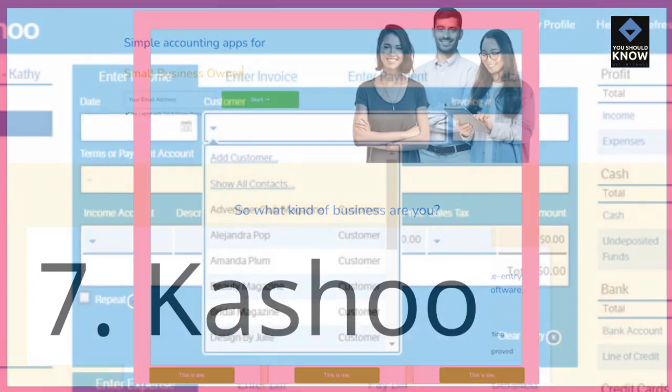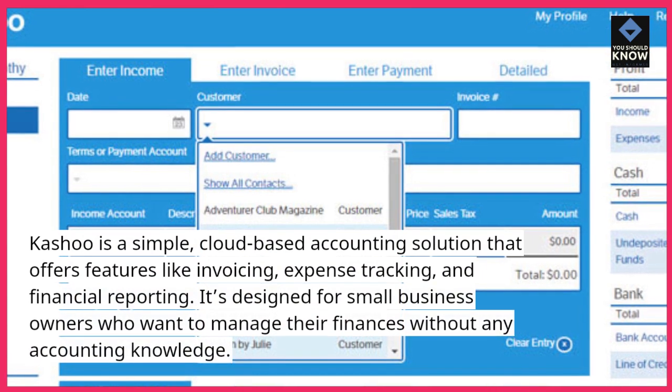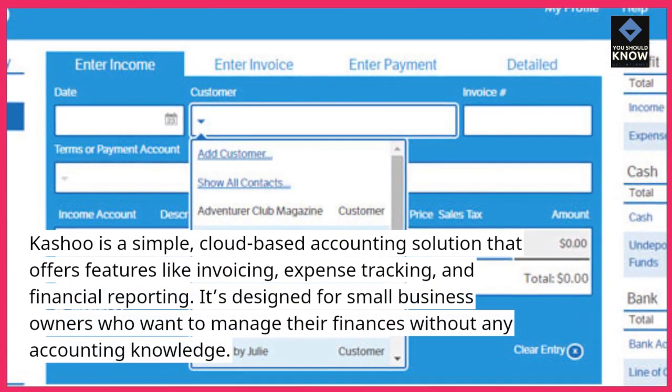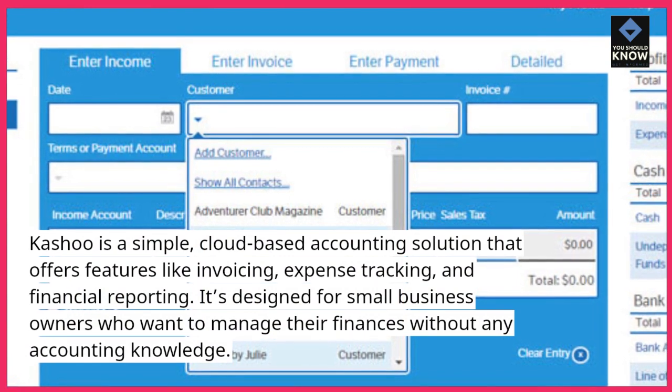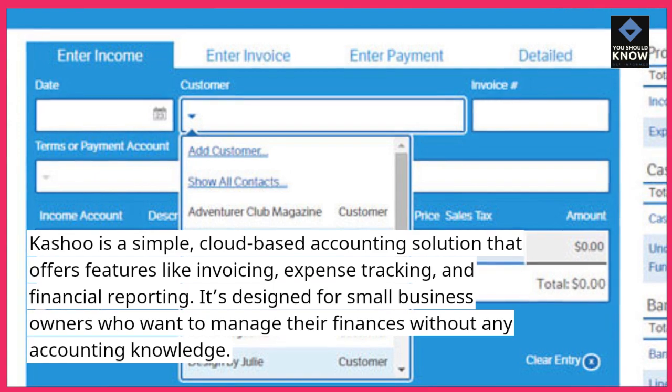7. Cashoo. Cashoo is a simple, cloud-based accounting solution that offers features like invoicing, expense tracking, and financial reporting. It's designed for small business owners who want to manage their finances without any accounting knowledge.